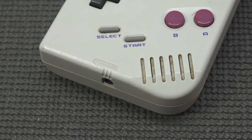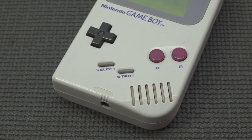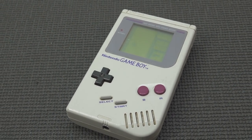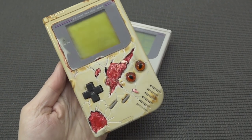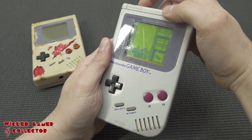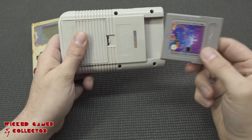Hey guys, welcome back to the channel! When it comes to portable devices, I think the Nintendo GameBoy is one of those devices I played to death. Seriously, I played it so much that my GameBoy classic became a freaking zombie — and if you don't believe me, here's the proof. This is my zombie GameBoy, and that happens when you play too much.